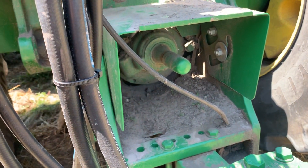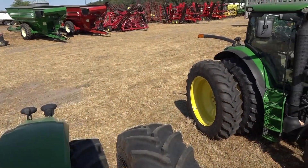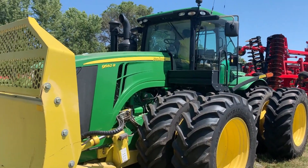The only real difference between the two is one's got a little bit wider tires on it. One's set up with 800-width tires and the other 620. Other than that they're Powershift transmissions — super nice tractors, folks.